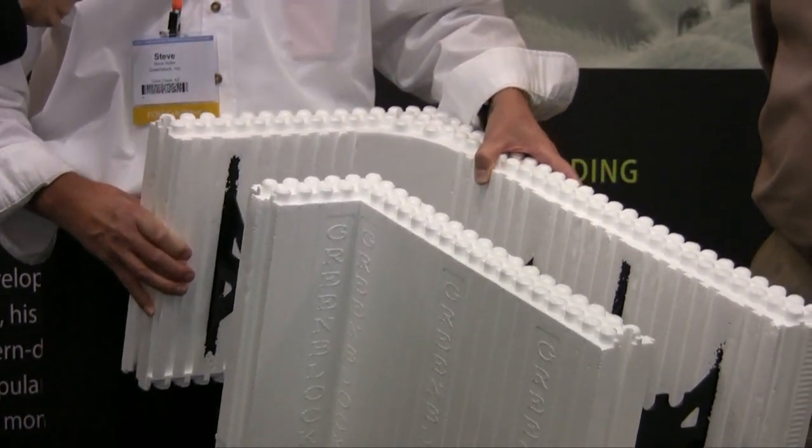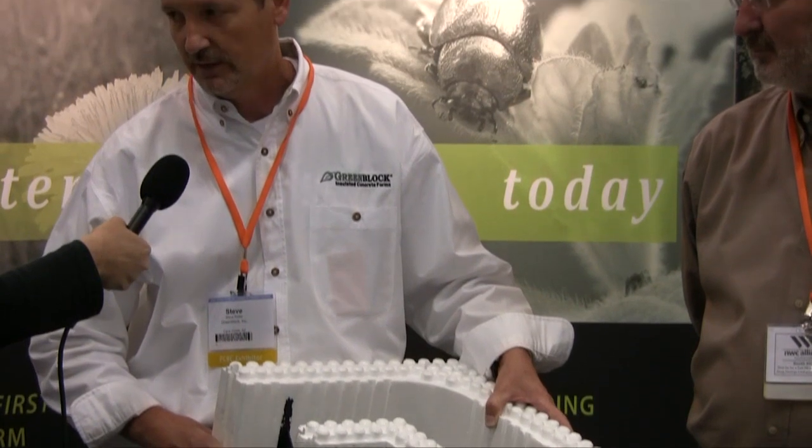We compete with stick and brick, concrete blocks, and wood frame construction.